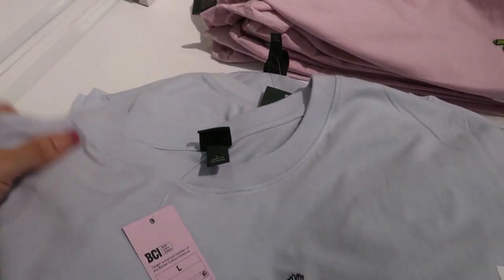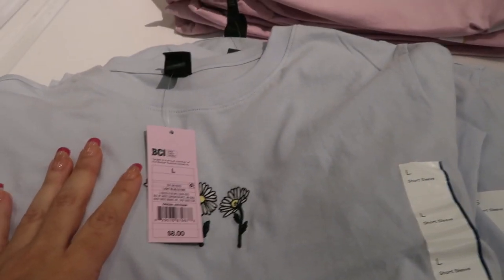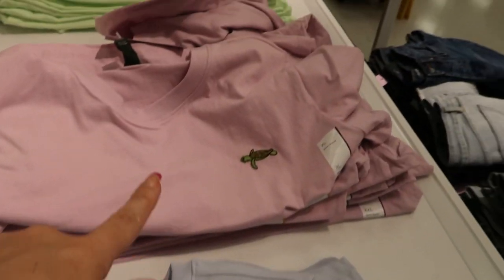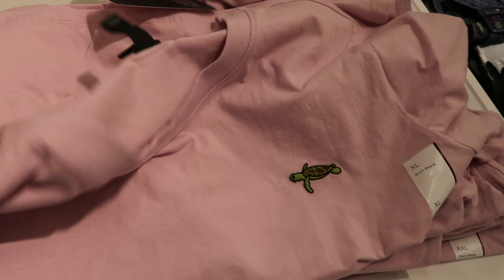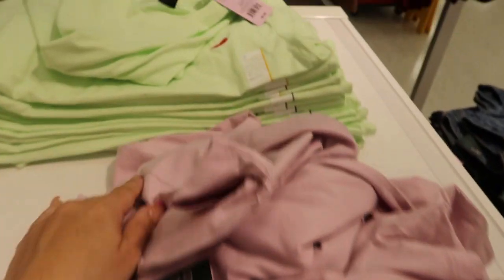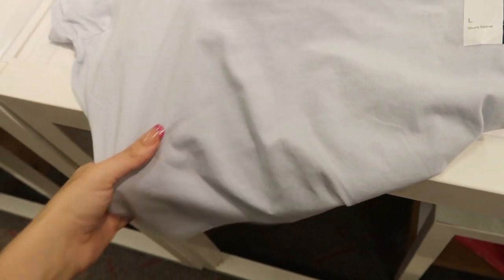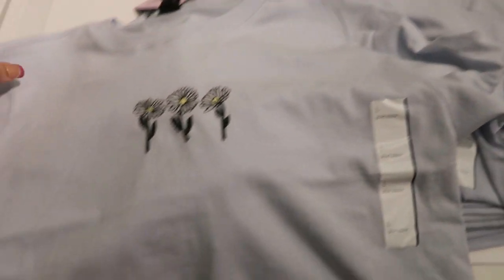Also from Wild Fable are these little embroidered tees for $8. I can't remember if I saw this one before, but I definitely haven't seen this one with the turtle, and they also have one with a little chili pepper. These are more of a cropped boxy fit, but you could size up if you want it a little bit longer.